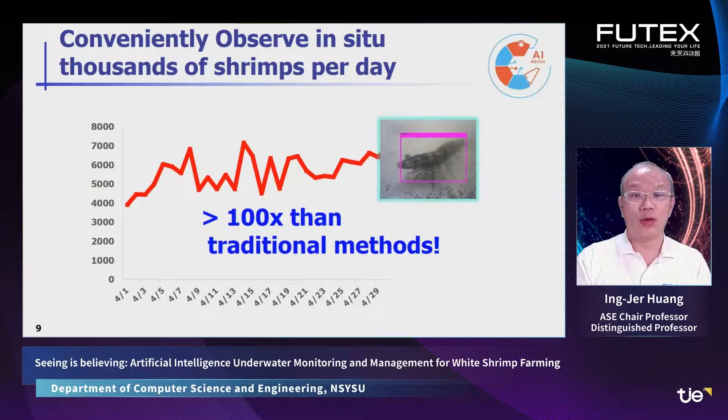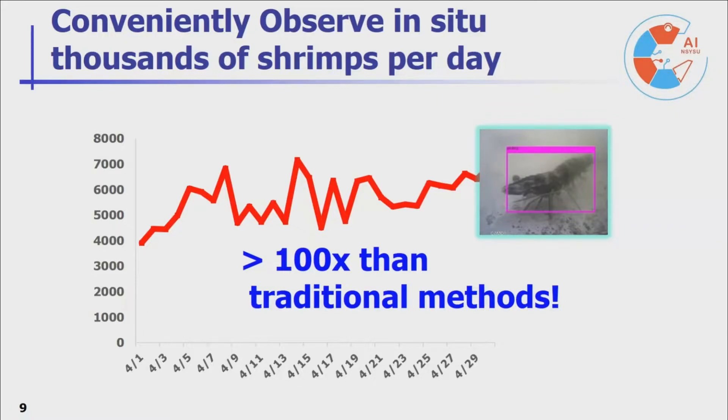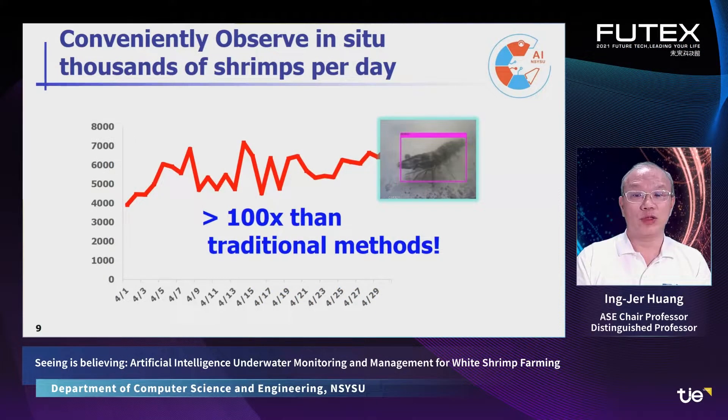Therefore, we are able to directly observe shrimps underwater without taking them out of the water. Based on our experiments, we are able to observe thousands of shrimps per camera, per day, right where they are living — a few hundred times more than what can be observed by traditional methods. This greatly enhances the understanding of shrimps in the water.